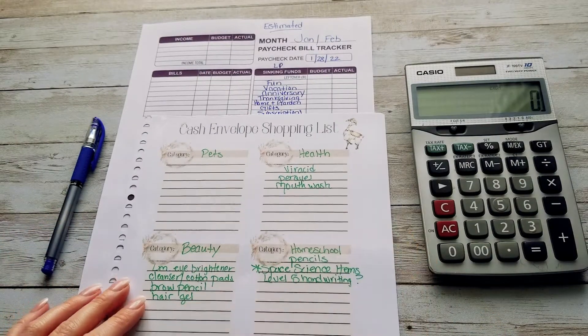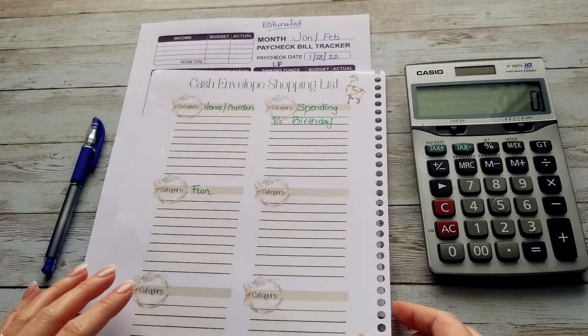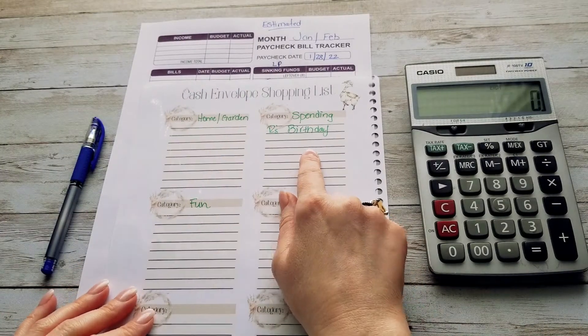I have pets, health, beauty, homeschool, gifts, and kids. On the back I have home and garden, fun, and spending.